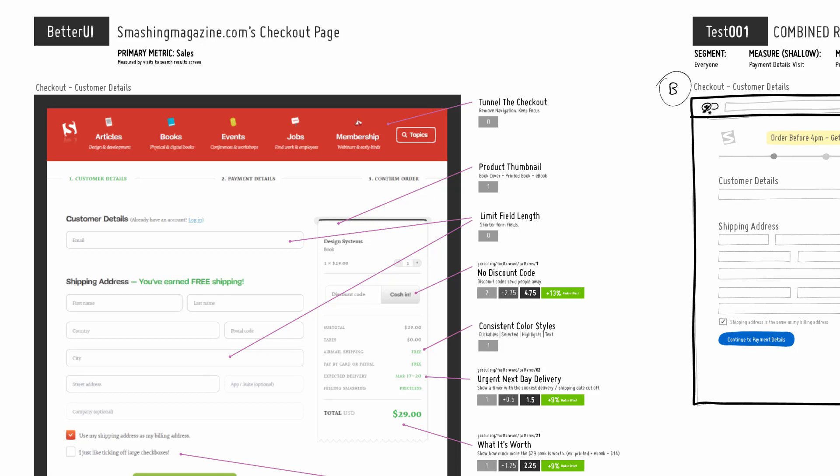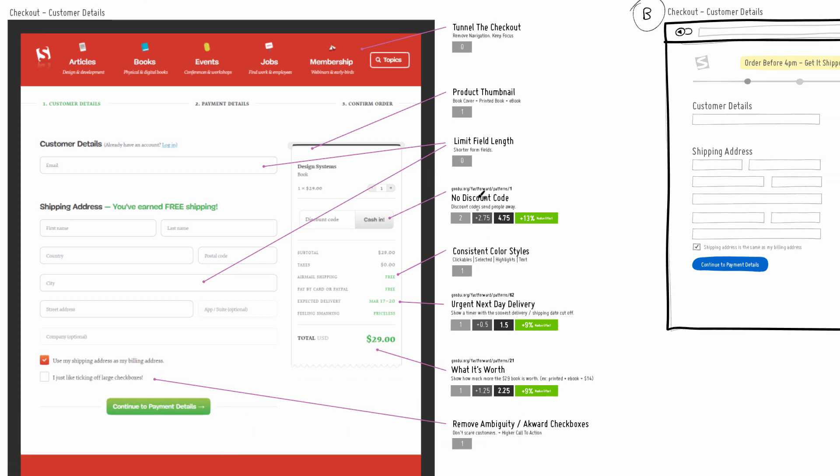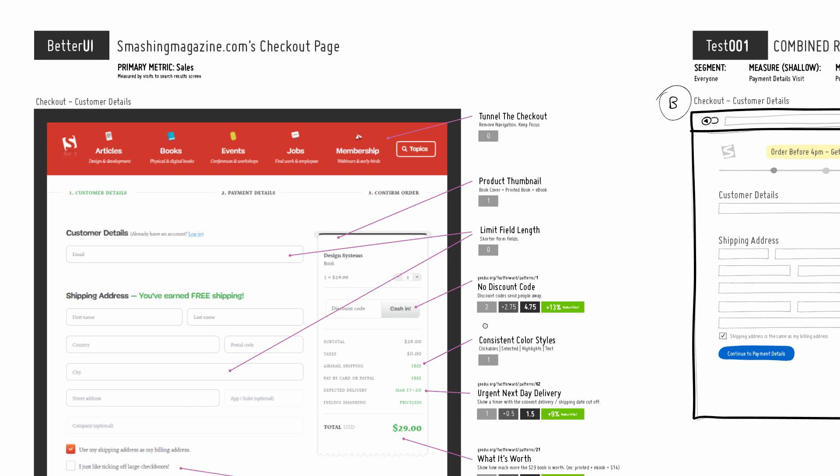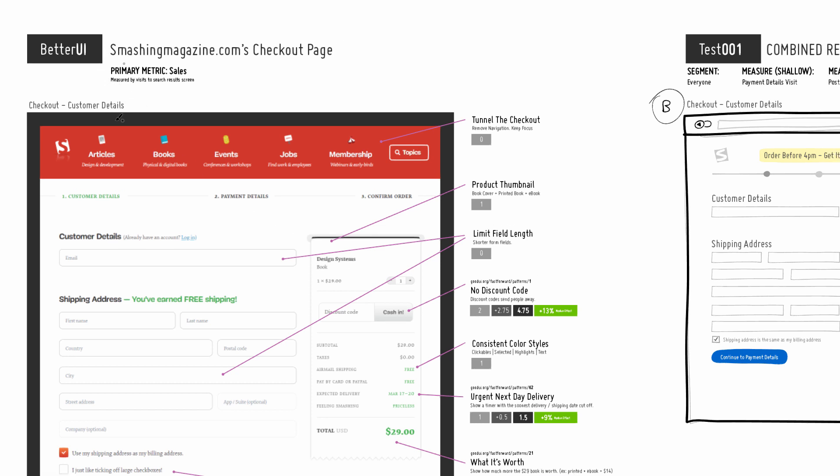Welcome to the next Better UI video. In this one I wanted to look over Smashing Magazine's checkout page. I have a couple of suggestions on the right-hand side of the screenshot. Some of the suggestions are grounded in just my intuition, with confidence expressed using numbers, while other ideas are backed by test data with additional numbers because we have A/B tests to support those claims. The key focus for all these suggestions is the primary metric of driving more sales — it's a checkout page, so getting close to closing a sale.